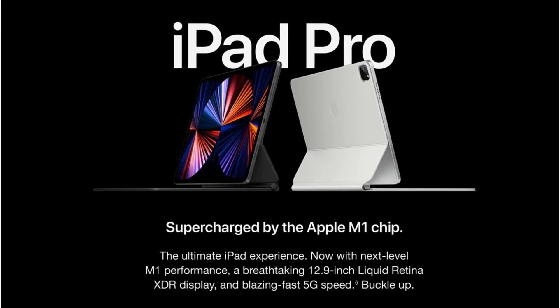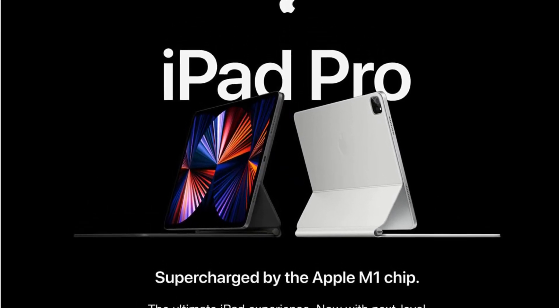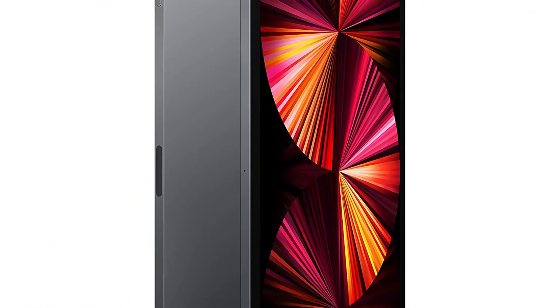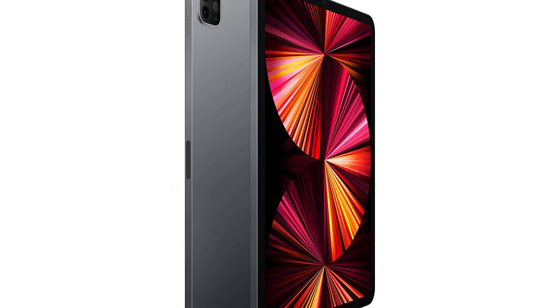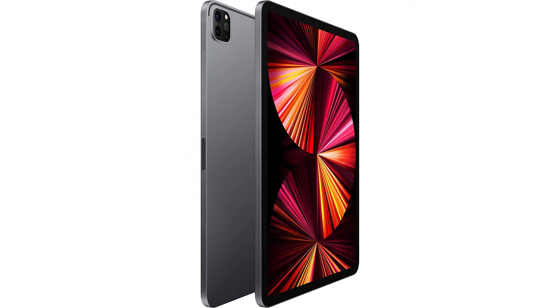The 11-inch iPad Pro starts at $799 for the Wi-Fi model and $999 for the Wi-Fi plus cellular model, and the 12.9-inch iPad Pro starts at $1,099 for the Wi-Fi model and $1,299 for the Wi-Fi plus cellular model.